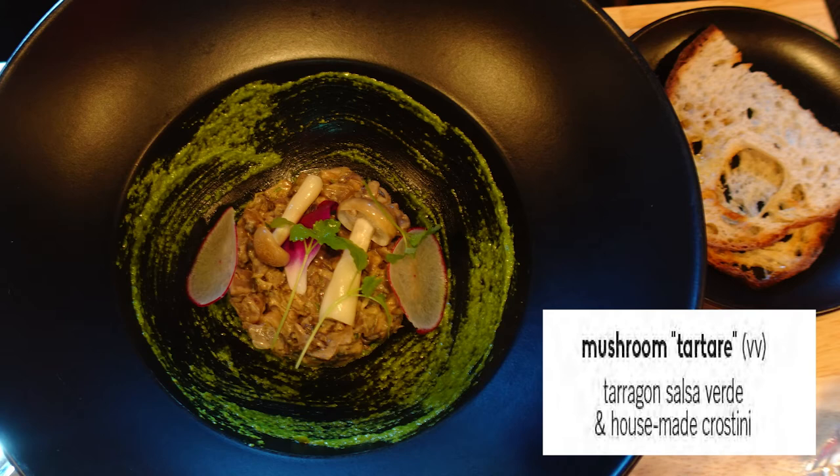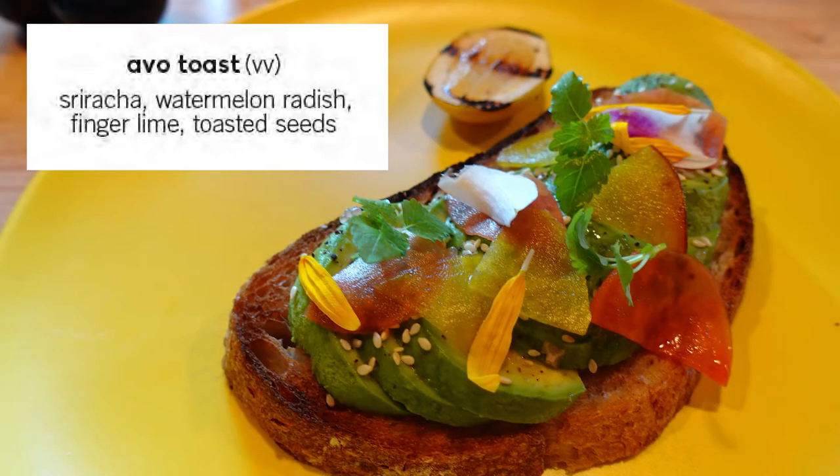I had the mushroom tartare, which I really enjoyed — it was served with bread and it was like a cold mushroom salad. We also had avocado toast, which was good. I had the Açaí bowl, and I did not like it as much as I thought I would. It was not as sweet as I expected. I like açaí bowls, but I didn't feel there was enough actual açaí — it felt more like they stuck some açaí at the bottom to call it an açaí bowl and then put stuff on top.